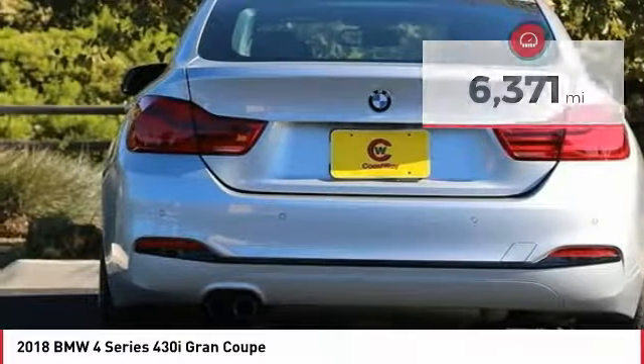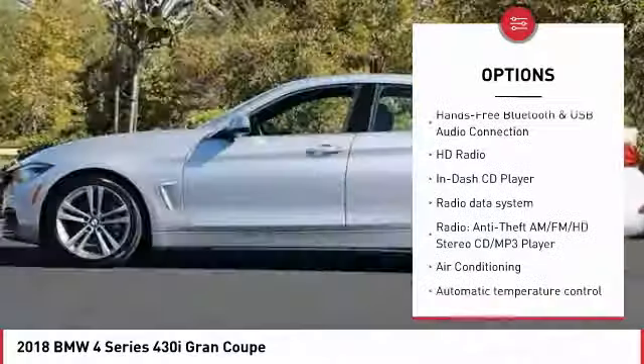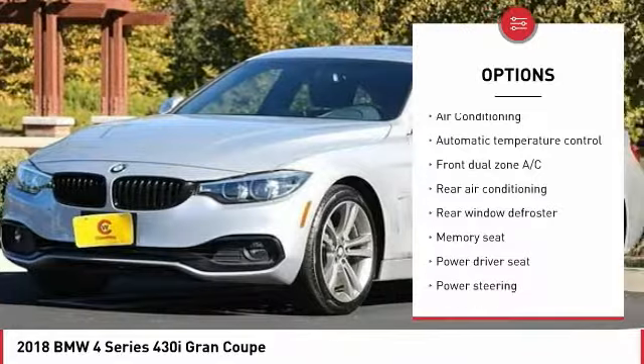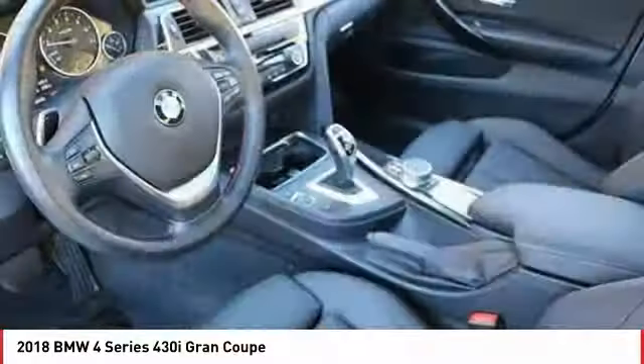Here are some of this vehicle's great options: power passenger seat, power lift gate, traction control, air conditioning, dual airbags, leather wrapped steering wheel, power steering, alloy wheels, one owner, and four wheel disc brakes.